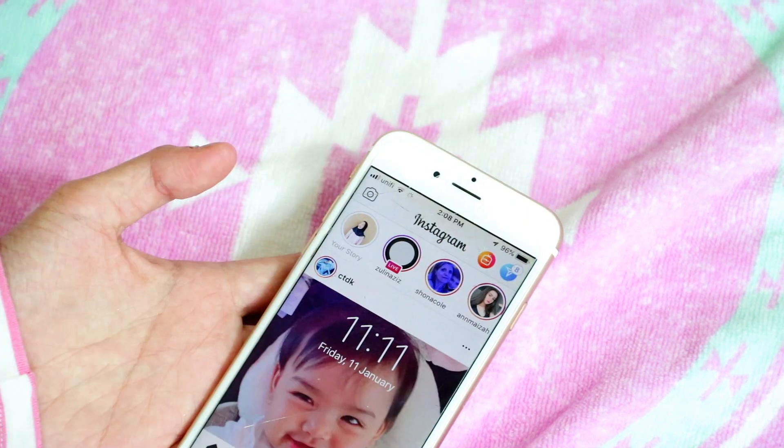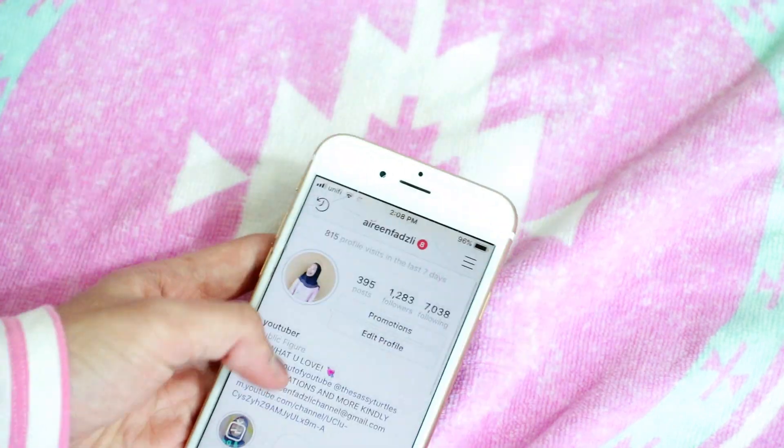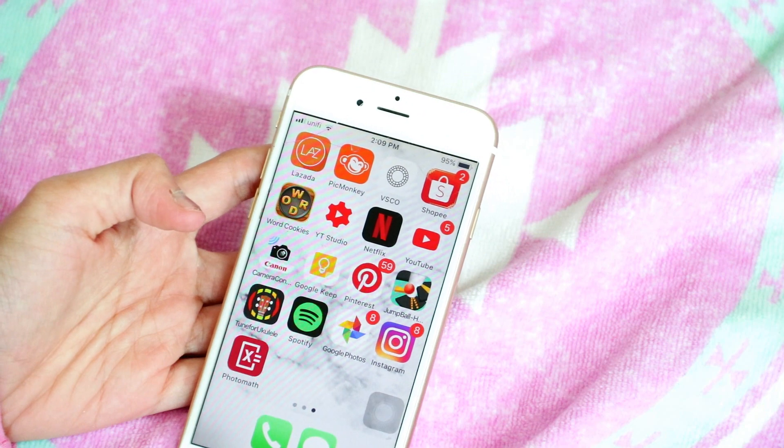For Instagram, I literally use it before I sleep, after I sleep, in the morning — every single day. I only have two Instagram accounts.